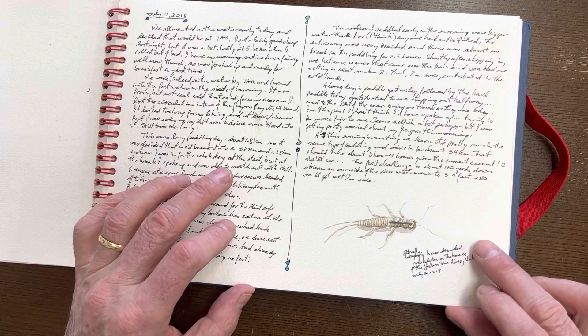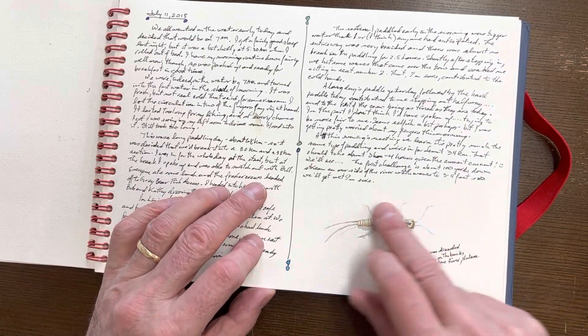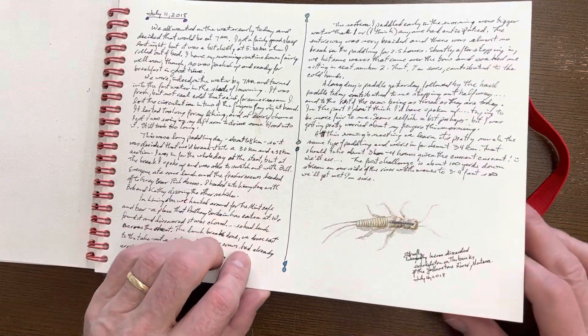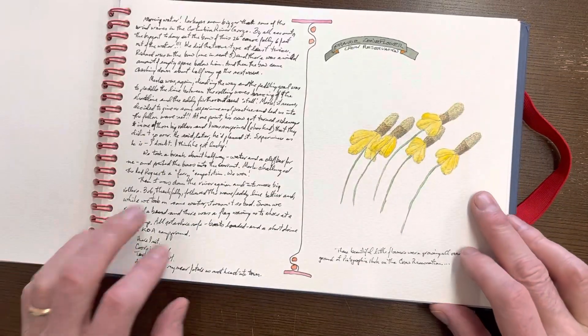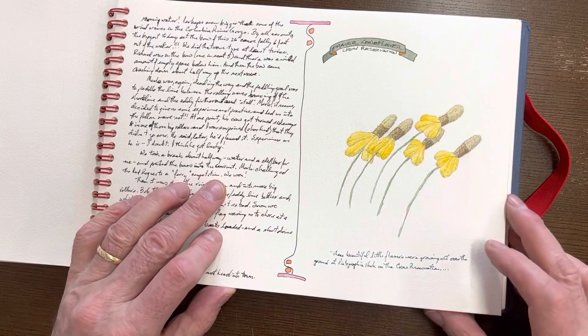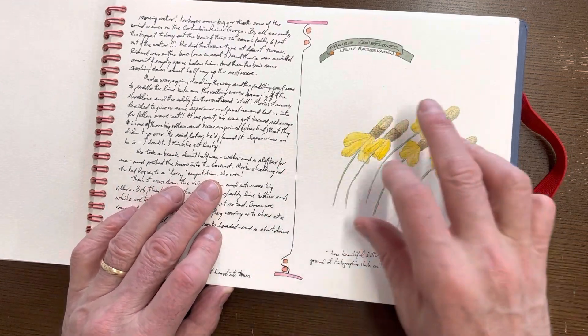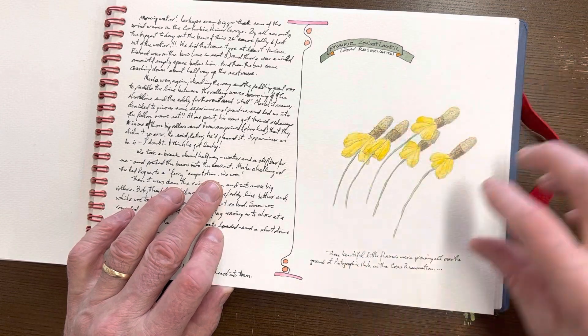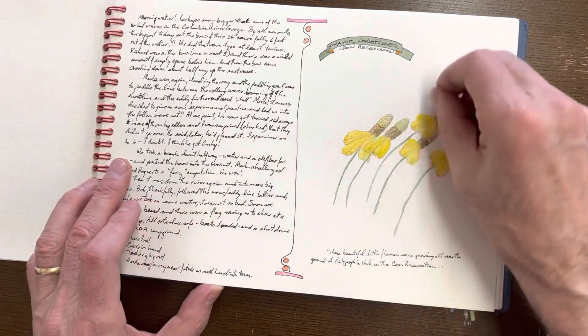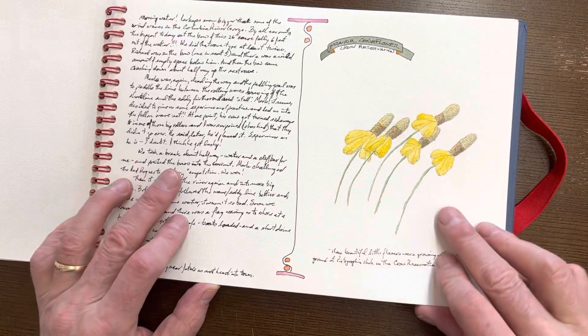Along the way I ran into a stonefly carcass on the beach — on the shoreline — so I did a quick sketch of that with a little wash behind it. We also did a tour of the Crow Reservation archaeological site, and we had these incredible prairie coneflowers all moving in one direction, following the sun. So I did a quick little watercolor sketch of that as well.